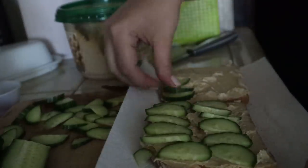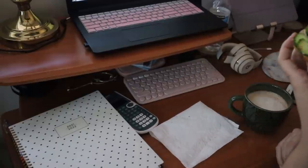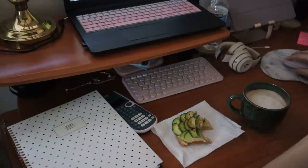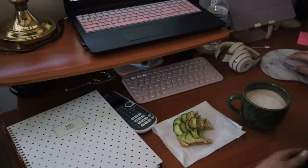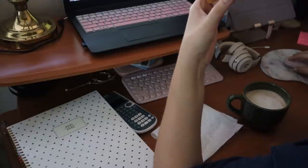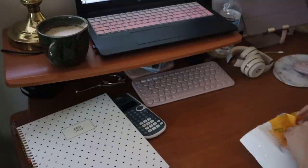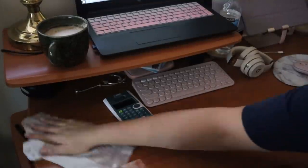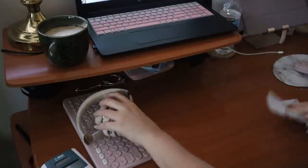For breakfast I am making a quick little hummus and cucumber toast, which has been my go-to lately. I just topped it off with some salt and chili flakes, and that is my breakfast. I usually always eat my breakfast on my desk because I'm either checking emails or watching a YouTube video. Because of that I do have to clean it right after, so I go ahead and wipe it down real quick with a little disinfecting wipe. This also helps to clear off all the unnecessary things on my desk as well.